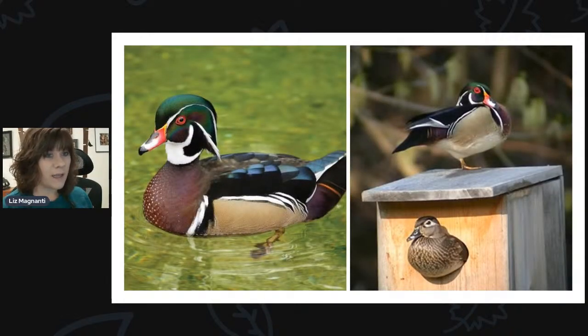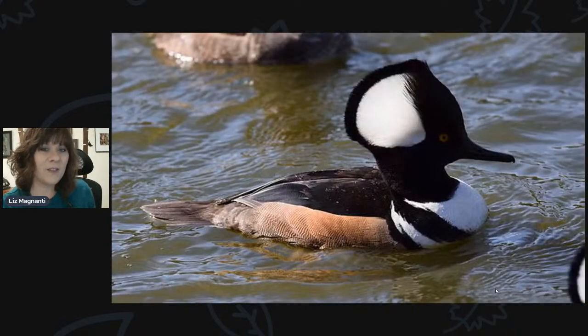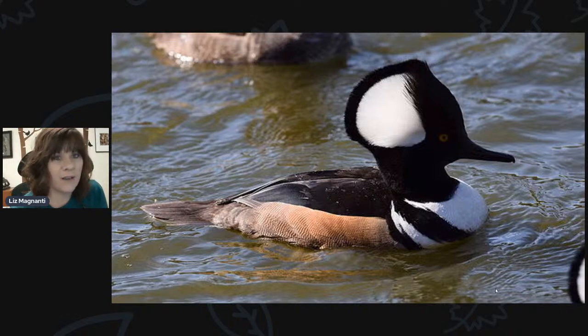Wood ducks are another cavity nester — if you're around any swampy or wooded wet area, you might be lucky enough to get one. They'll nest in boxes or hollow trees, sometimes in very high cavities way up in the tree. When it's time for the young to leave, the adults will sometimes just push them out and down they go, plopping into the water or onto the forest floor below. We also have hooded mergansers, another beautiful duck species that nests in cavities near water.